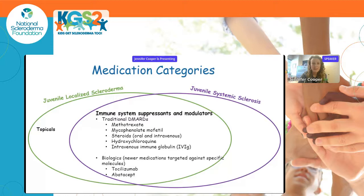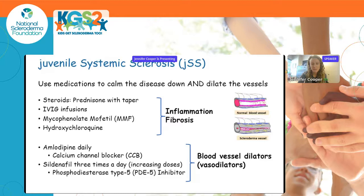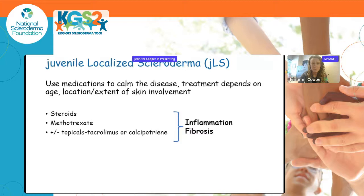For juvenile localized scleroderma there are some topical medications that can be used. For systemic sclerosis, another key medication category is blood vessel dilators or vasodilators, and gut motility agents. For juvenile systemic sclerosis, the role of medicines is to calm the disease with immunomodulatory and immunosuppressive agents — targeting inflammation and fibrosis — and also to dilate the blood vessels.